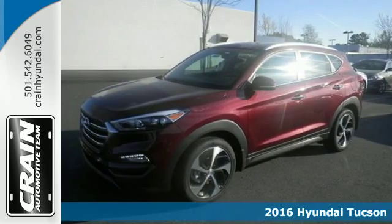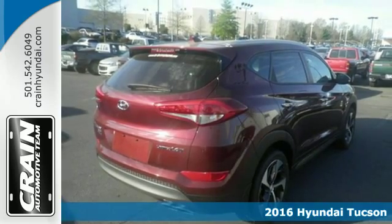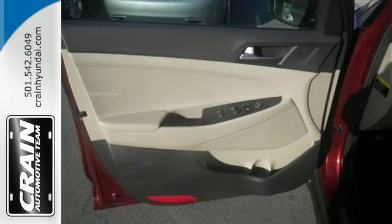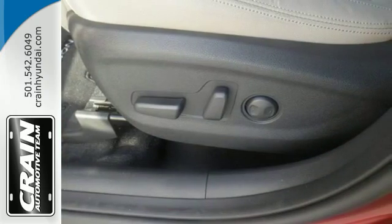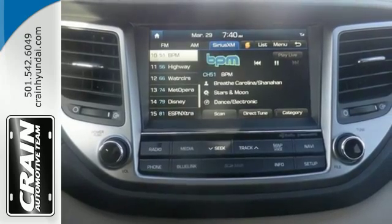Here's a 2016 Hyundai Tucson. The fluid design draws attention and underneath unlocks a world of possibilities. Fold down the 60-40 split fold rear seat backs and you'll have more cargo room than you know what to do with. Stay connected with Bluetooth and keep the tunes flowing with touch screen audio and USB and auxiliary audio input jacks.